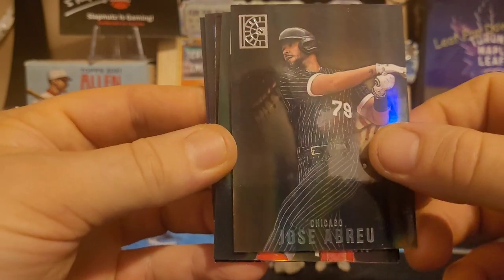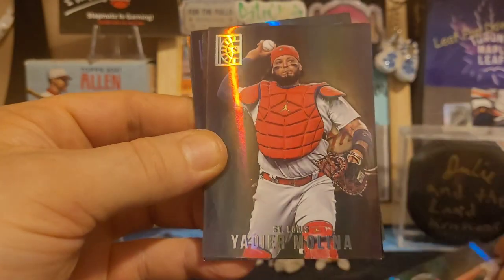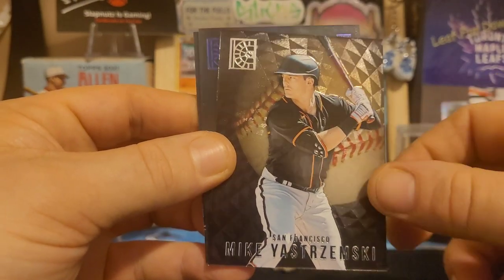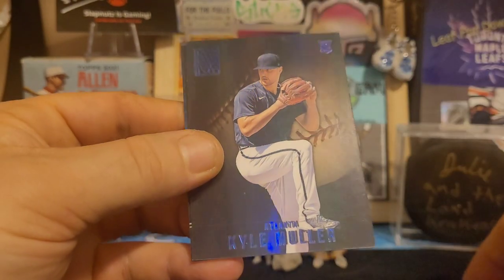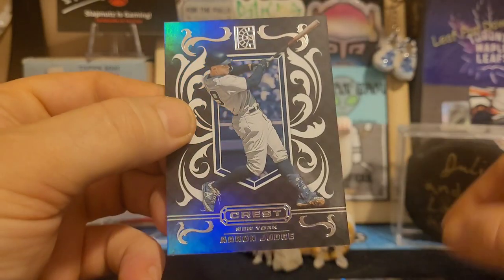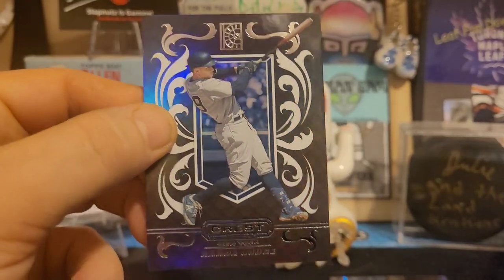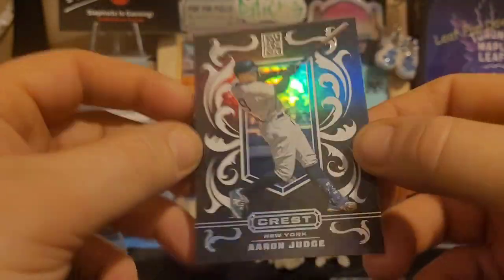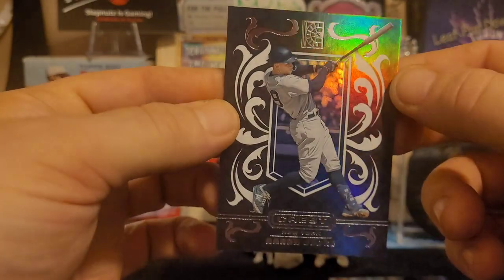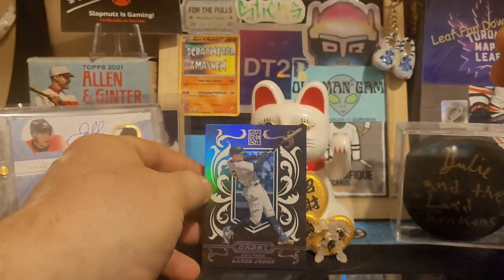Okay, so we have Jose Abreu on the White Sox, there's Yadier Molina — now retired — Mike Yastrzemski, we have an Atlanta Kyle Muller, and there's Aaron Judge. That's a nice one to get right there. Obviously Aaron Judge is one of the best hitters in the league. These Crest cards are gorgeous — I've never seen this before.